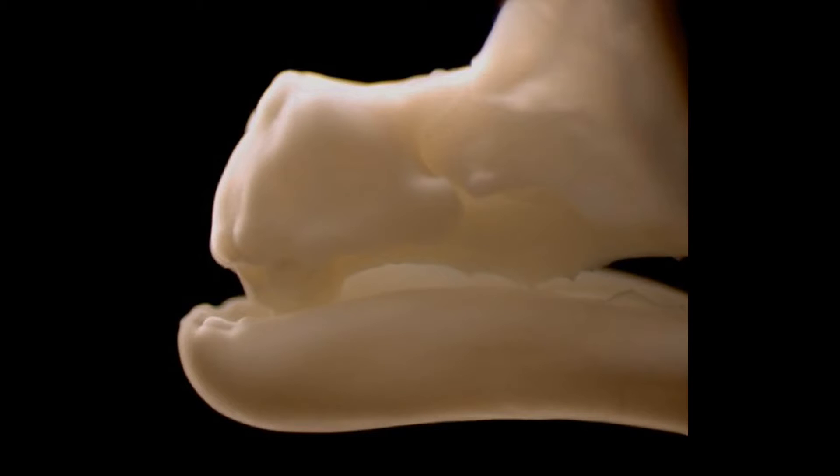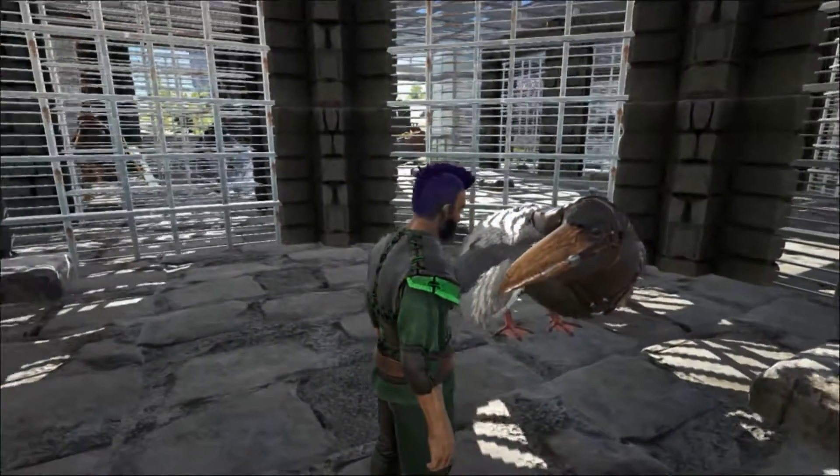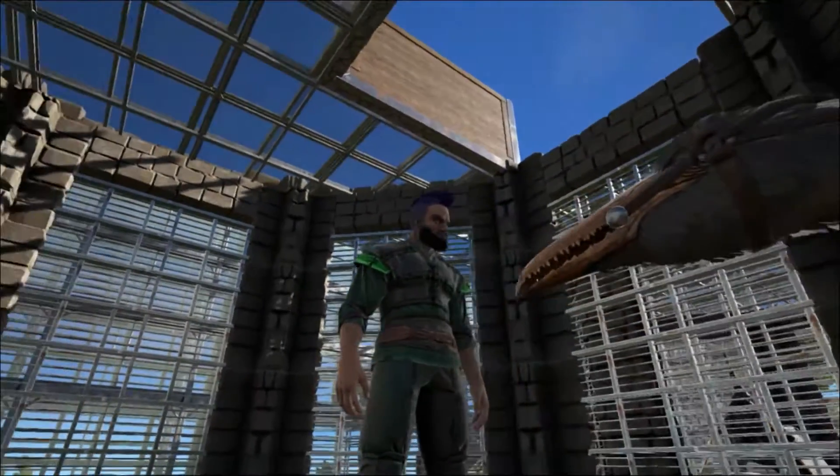Although embryonic chickens can grow tiny tooth nubs, their natural mutation is lethal, and proto-teeth that are induced by laboratory manipulation are re-absorbed back into the beak later in development. Genetic and developmental changes have barred birds from re-evolving true teeth made of dentin and enamel.